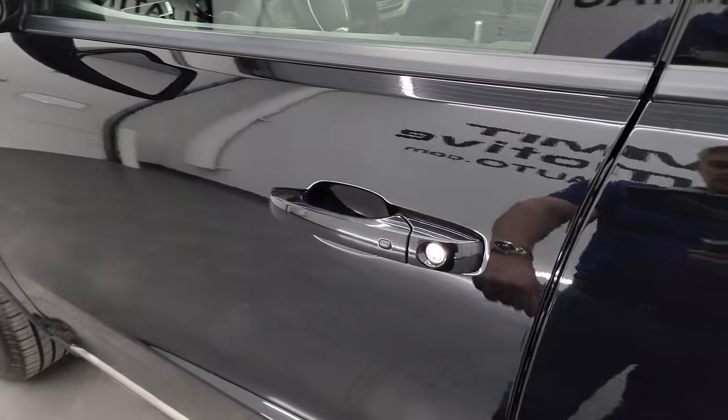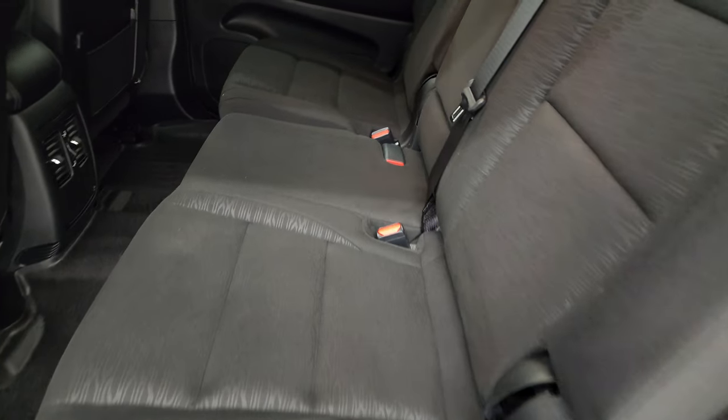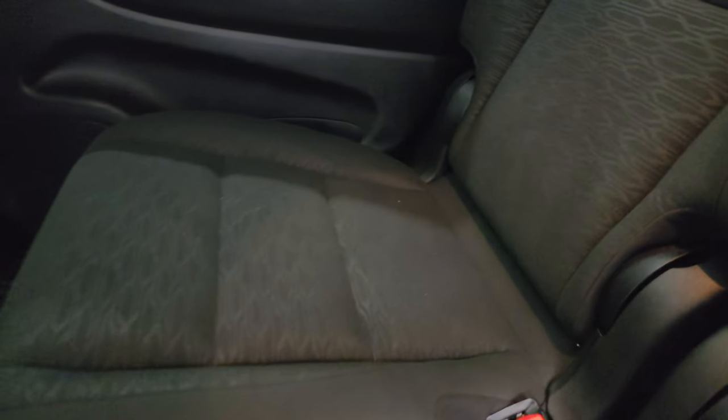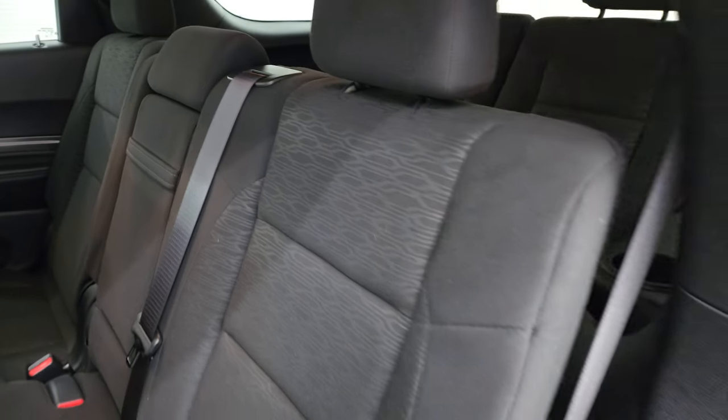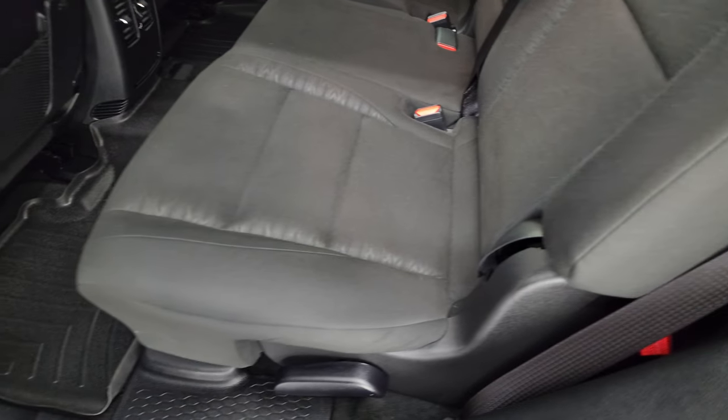It does have heated power mirrors with blind spot monitoring. This one also has the enter-and-go system, so you just have to have your key fob in your pocket and it will automatically unlock. This one has second-row bench seating — no rips or tears on these seats. It has the LATCH child safety system, and it smells very clean inside the vehicle. It does have WeatherTech all-weather floor mats.